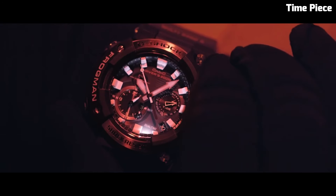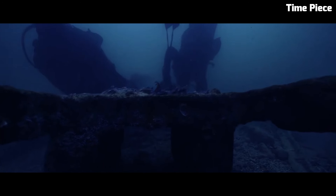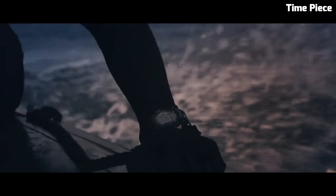Item shape: asymmetrical. Display type: analog. Clasp: tang buckle. Case diameter: 5.3 cm. Case thickness: 19.7 mm. Bandwidth: 24 mm. Band color: blue. Dial color: black.